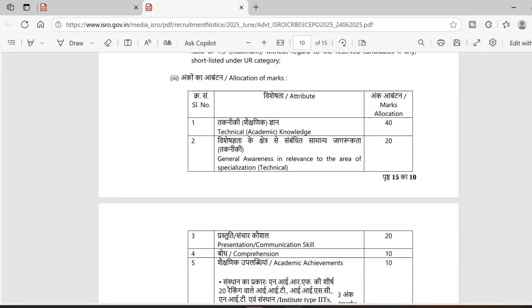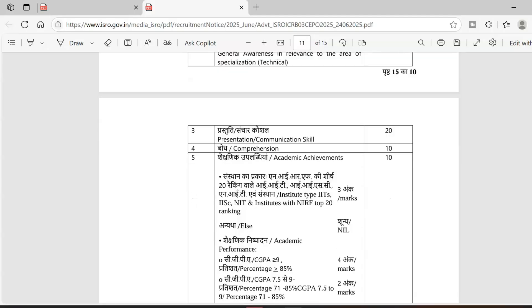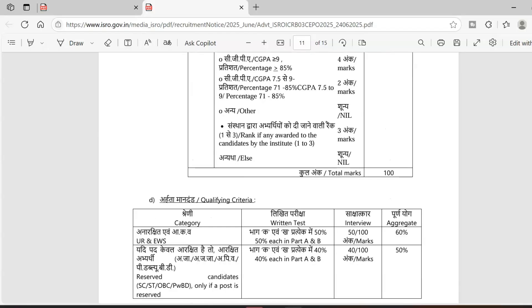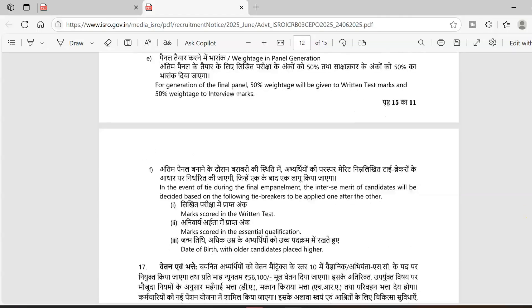For the interview, the marks are divided as follows: Technical Knowledge — 40 marks, General Awareness — 20 marks, Communication Skills — 20 marks, Comprehension — 10 marks, and Academic Achievements — 10 marks. The cutoff mark is 60% for the unreserved category and 50% for the reserved category.